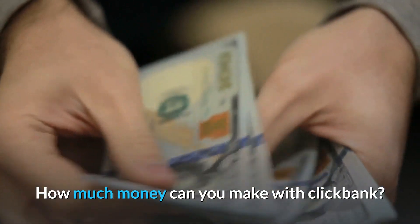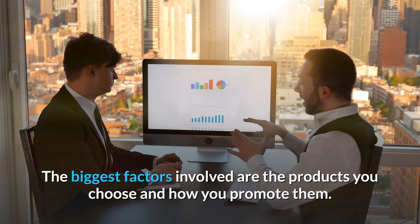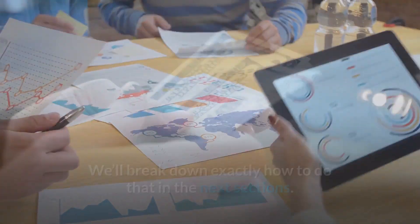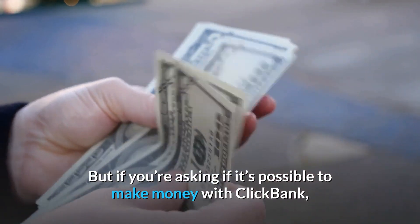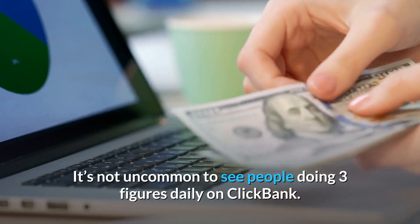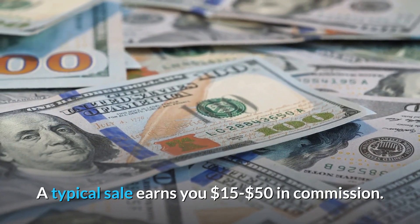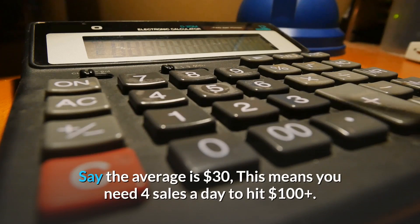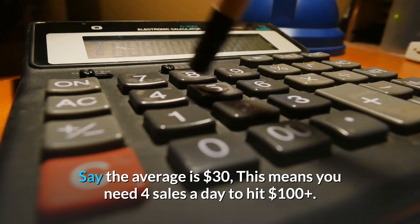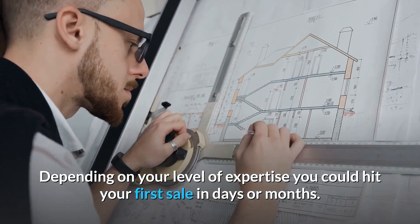How much money can you make with ClickBank? This is a highly subjective question. The biggest factors involved are the products you choose and how you promote them. But if you're asking if it's possible to make money with ClickBank as an affiliate, the answer is yes, definitely. It's not uncommon to see people doing three figures daily on ClickBank. A typical sale earns you $15 to $50 in commission. Say the average is $30 — this means you need four sales a day to hit $100 plus. Seems doable, doesn't it? Depending on your level of expertise, you could hit your first sale in days or months.